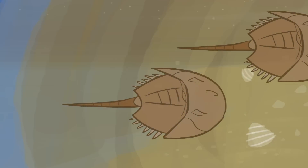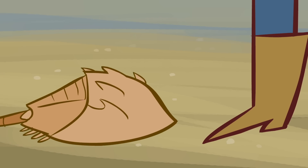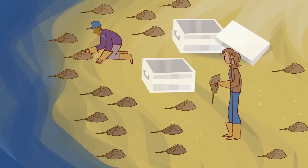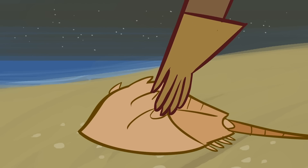During the warmer months, especially at night during the full moon, horseshoe crabs emerge from the sea to spawn. Waiting for them are teams of lab workers who capture the horseshoe crabs by the hundreds of thousands, take them to labs, harvest their cerulean blood, then return them to the sea.